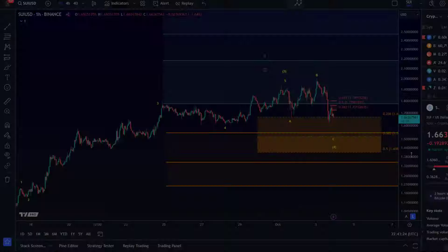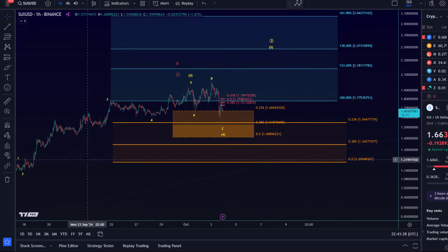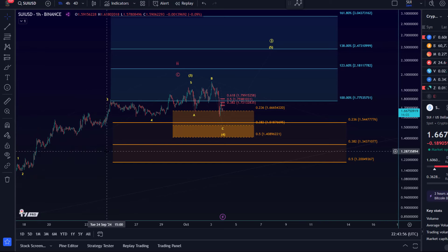Hello and welcome to another update video about SUI. I wanted to take a look at the shorter time frame today because the price has now dipped into the support region highlighted in orange — talked about that yesterday. The price pushed a little bit higher in the morning but then sold off, joining the wider sector that had already sold off yesterday. SUI joined the pack — it was like 10% down or something.